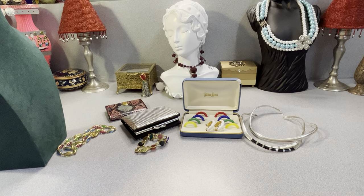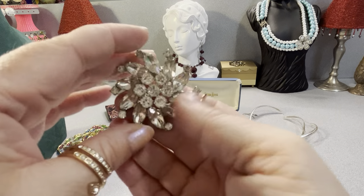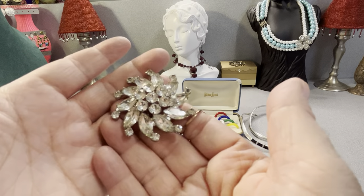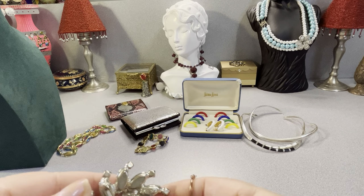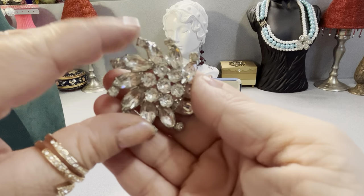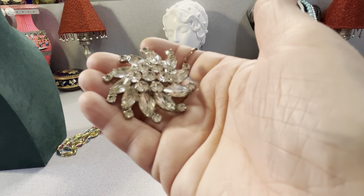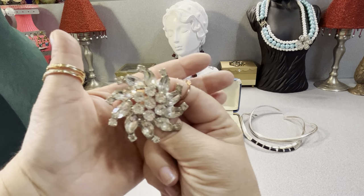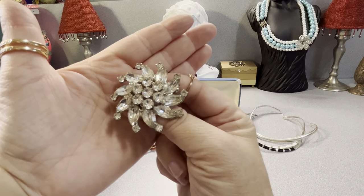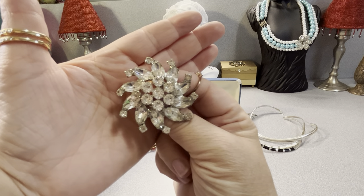Hopefully my camera looks okay — I'm using a new tripod I bought; it's a little better and sticks on there so I won't knock it over. This is a beautiful Weiss. Looks like a pinwheel — it's a beautiful pronged Weiss, it's vintage. Signed Weiss on the back. Clear stone rhinestones.